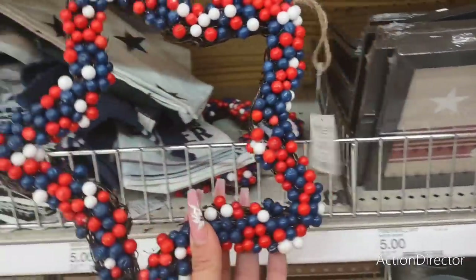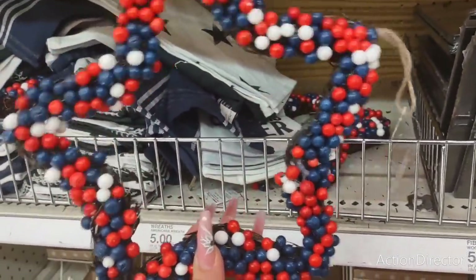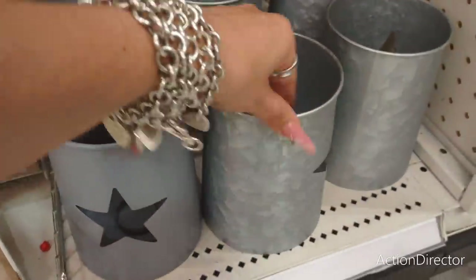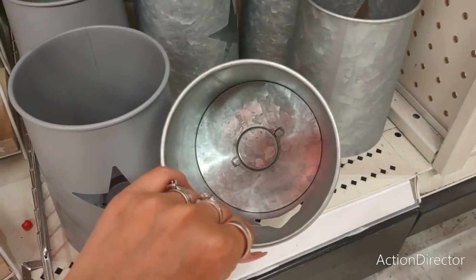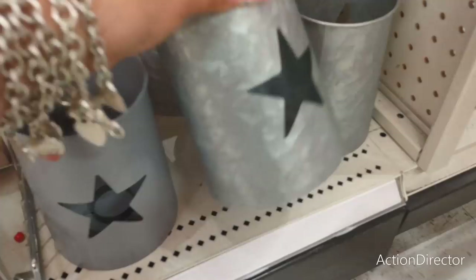This is a really cute find for $5. I do like it — it is stinking cute. They also have these tea light holders with the stars. This would look really cute inside or outside to illuminate. You can put a real tea light candle or one of the little LED ones. These are going to be $5.